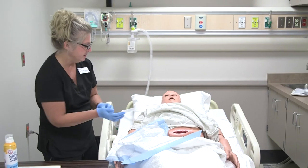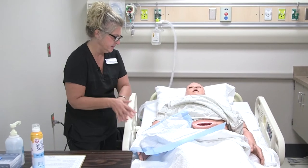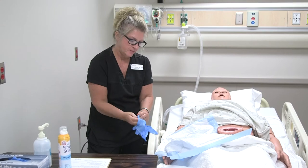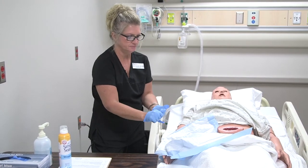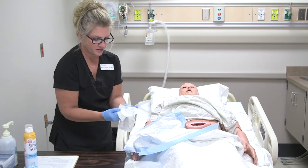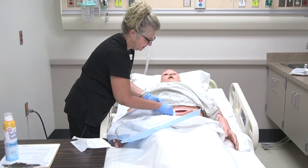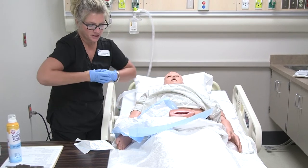I'm going to change my gloves now and wash my hands, then put on a new pair of regular gloves. I'm going to dry out that wound a little bit before the dressing change. I'll take a 4x4 gauze and just dab that out. Very good — we're done with that.